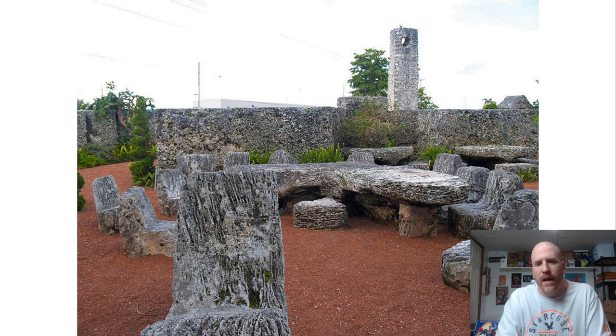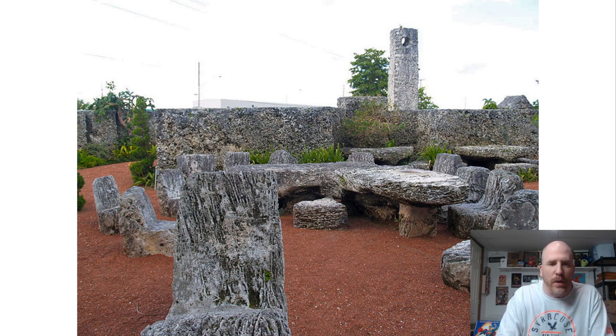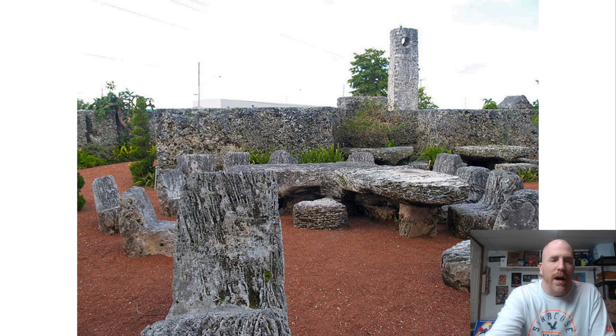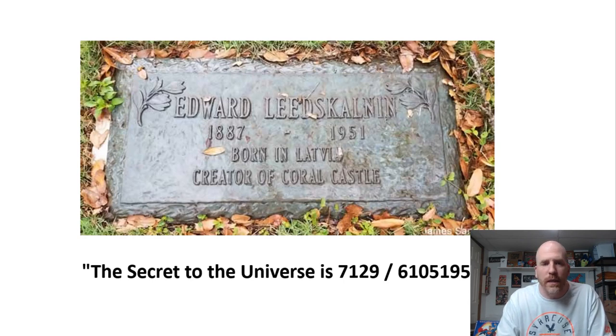He made these little rocking chairs and some of them actually do rock back and forth. You can actually rent this place out right now for weddings, parties, or ceremonies. I wish I had gone there when I used to live and work in Miami — if I ever go back down there I'm definitely going to stop by and check it out.